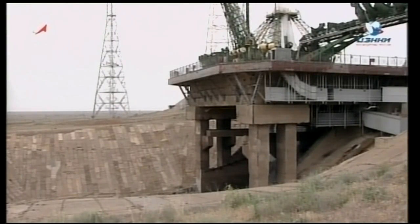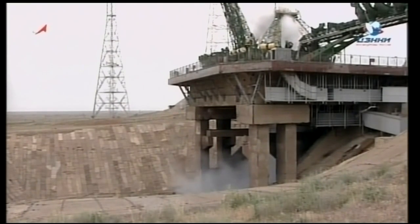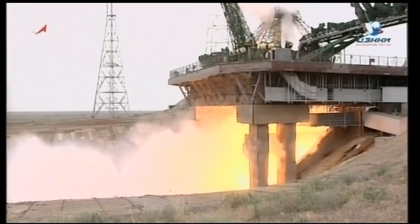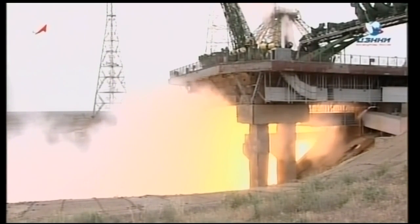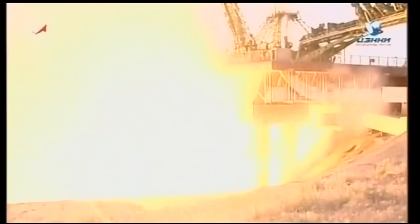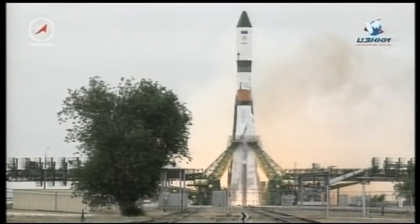Ignition. The launch command has now been issued. Engine start underway. Turbo pumps coming up to flight speed. Engines at maximum thrust.